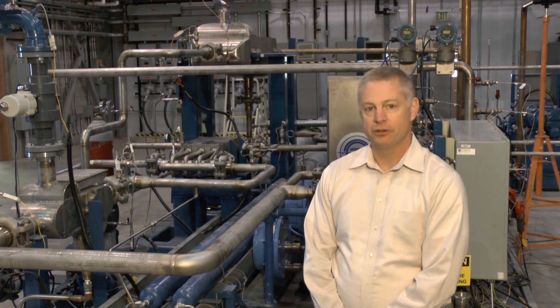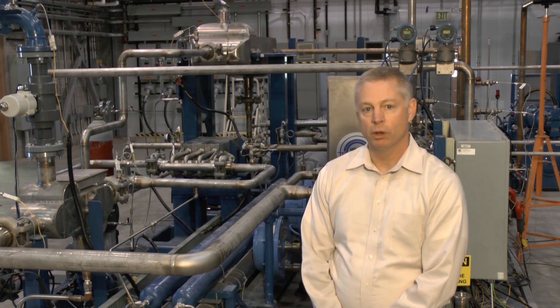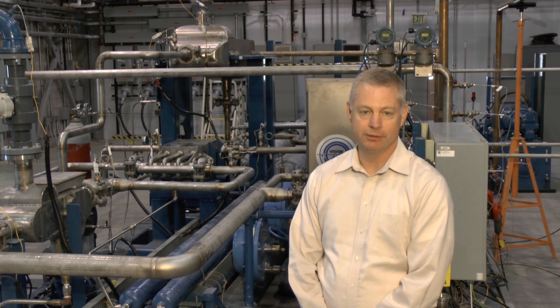I'm going to tell you a little bit about the history of how we got to where we are today, going back to 1939 when the first closed Brayton cycle system was developed in Zurich, Switzerland, all the way up to where we are today. Behind me is our test assembly with the components that we use to test this technology. Right now, let me tell you about the history.